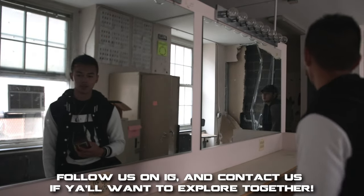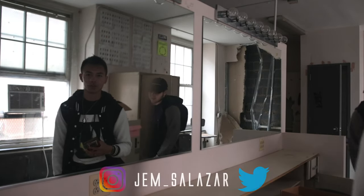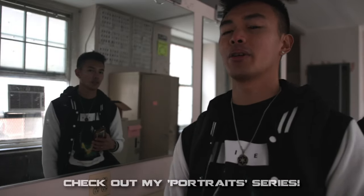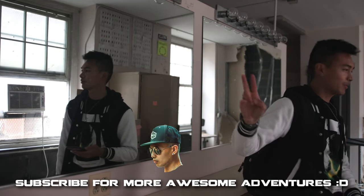Alright guys, that's it for today's video. We hope you enjoyed exploring with us — it's almost six o'clock so we better get going. So what do you think of the place? Yeah, it's pretty dope. We got some good pictures and a lot of good footage, and I think we've just about seen everything. I'll be making a portraits film to showcase how I created those pictures, and the link will be put up in the description as soon as it's up. Alright, see you guys next time.